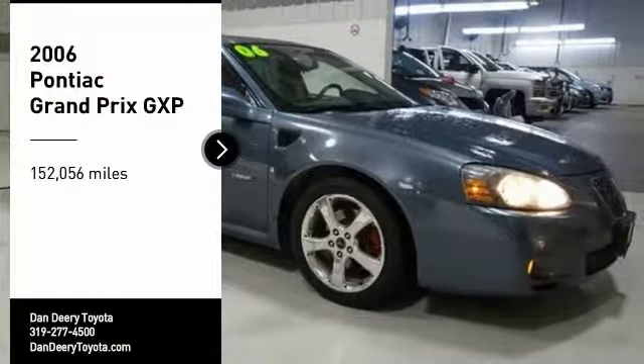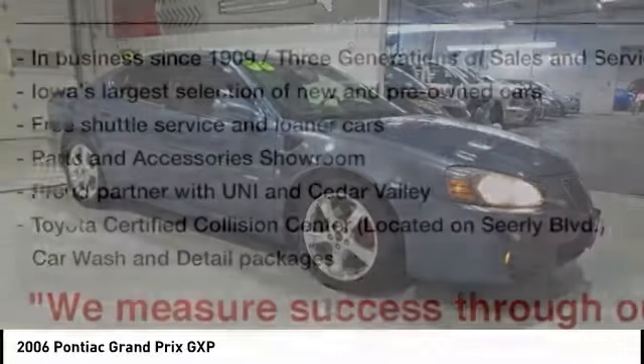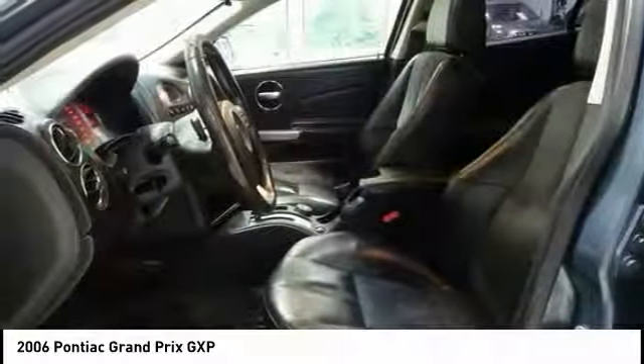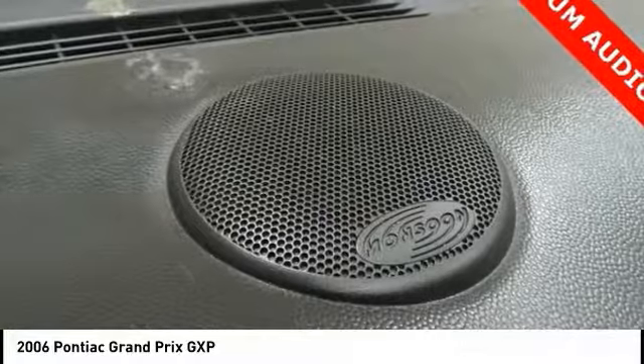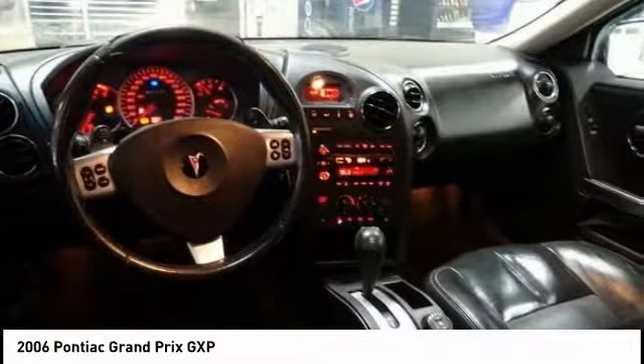Come test drive the 2006 Grand Prix. The Grand Prix has come a long way since its original introduction in the early 1960s. But one thing that hasn't changed over the years is the Grand Prix's quality-built, powerful performance. With either a V6 or V8 engine and a driver-friendly cockpit, the Grand Prix is a fun ride.